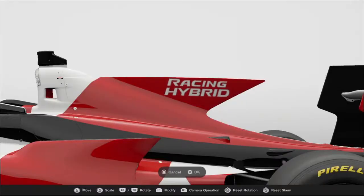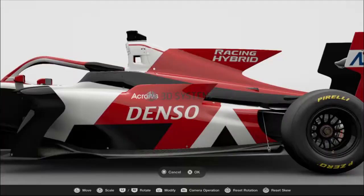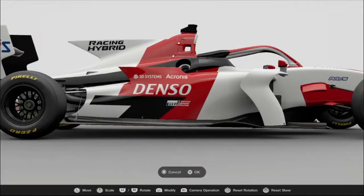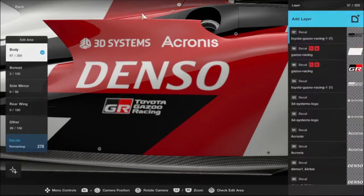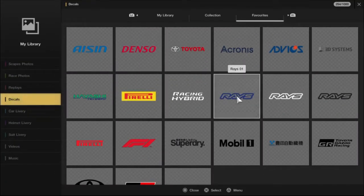Obviously, Toyota entering F1 is a distant possibility, but if they did, I'm pretty sure they'd make their own engines. Did you know that Williams F1 used Toyota engines after splitting from BMW? That's a fun fact, isn't it?